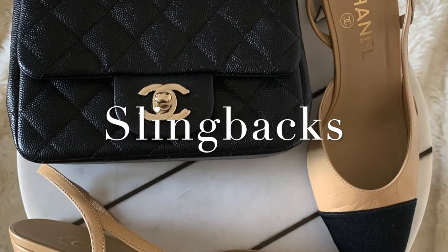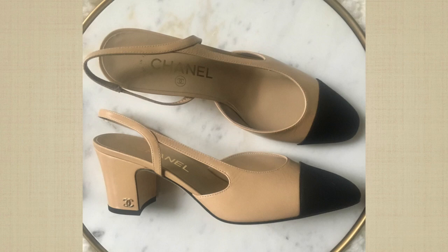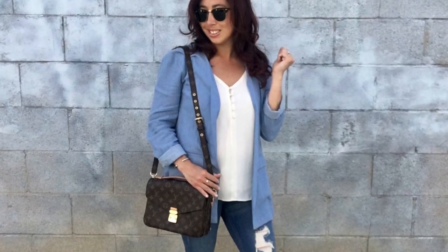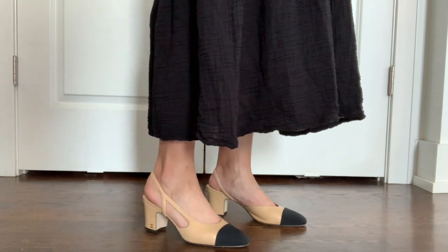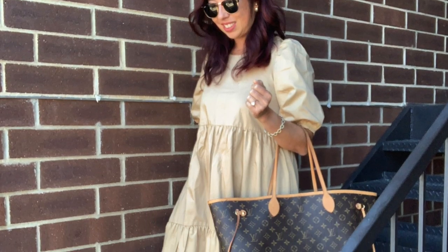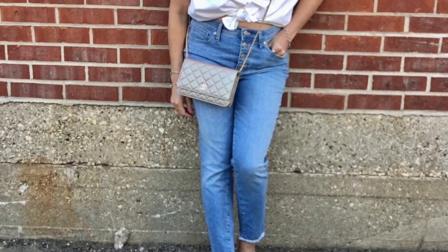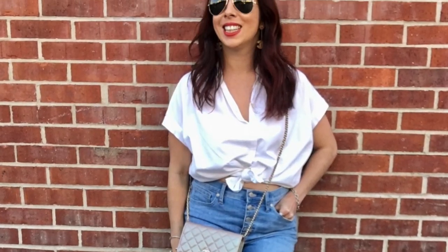Chanel slingback. I've come to appreciate this slingback more as time goes on. This shoe is anything but grandma shoes — they truly are iconic. It has a strong history, classic in the two-tone beige and black combination, and they're comfortable with the chunky heel. This slingback is such a coveted shoe and it's still going strong over 60 years later. I feel it really looks best with a casual outfit — I love it with a white summer top and light blue denim.